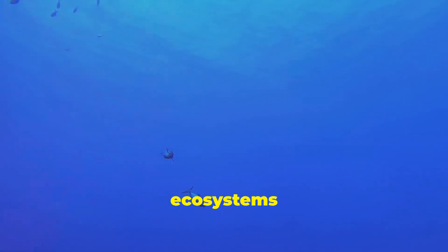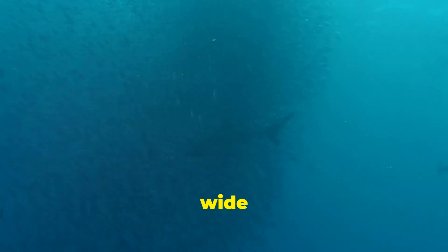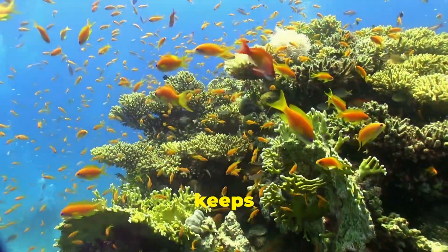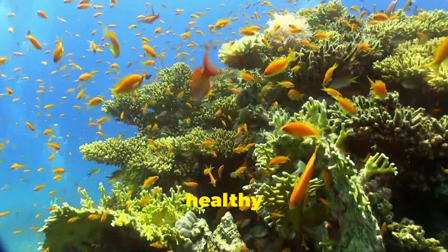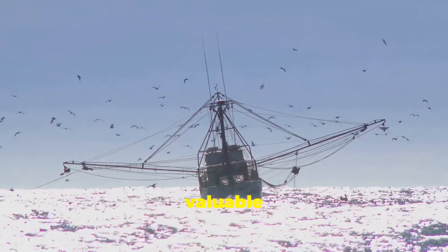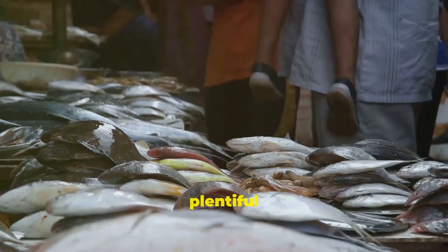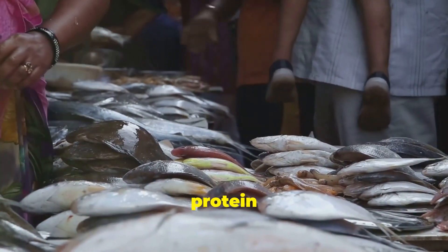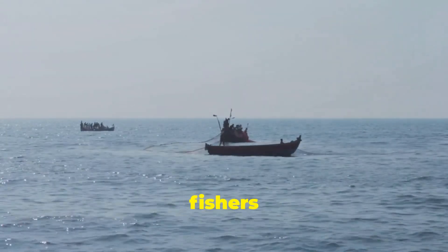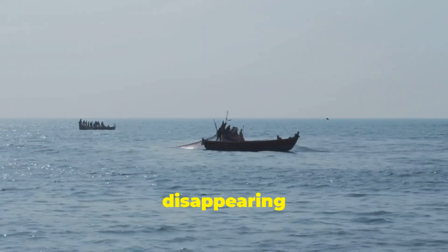Tuna underpin the ecosystems and economies where they live. They are an apex predator and consume a wide variety of other fish — from squid to herring to sardines — which keeps the populations of other species healthy and balanced. Tuna are also among the most commercially valuable fish on the planet, supporting artisanal and industrial fishing alike, and are a plentiful and affordable source of protein for people around the world. Driven by demand and high prices in sushi markets, fishers use even more refined techniques to catch tuna, and some species are disappearing as a result.